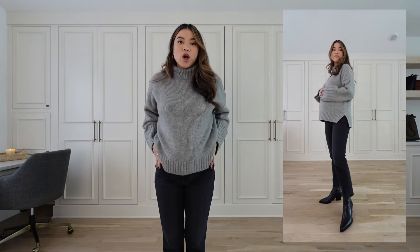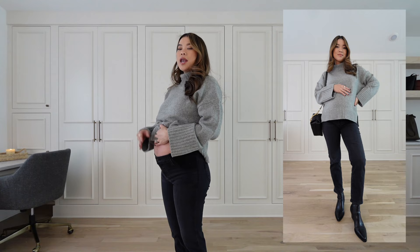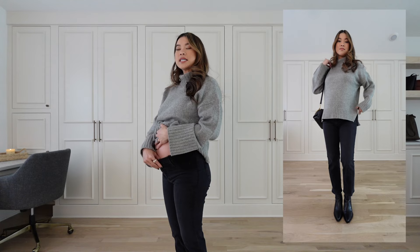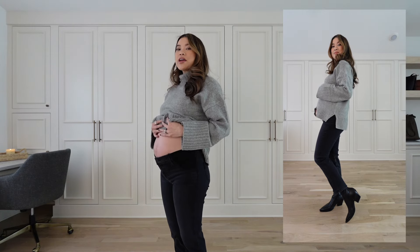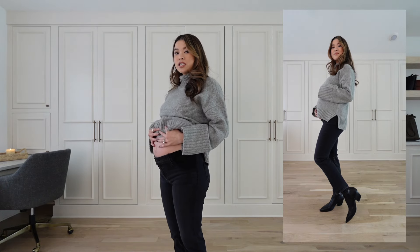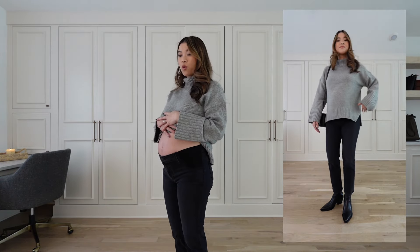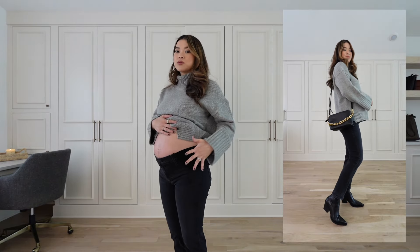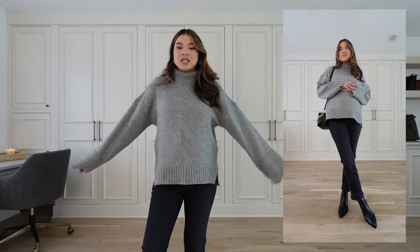These are definitely my most worn pair. As my belly grows and she sits really low, I'm starting to notice they get a little tight and roll down slightly. I think as I progress into my third trimester I'll probably be wearing more overbelly styles for the added support, but pretty much up until now these have been my absolute go-to throw-on jeans.